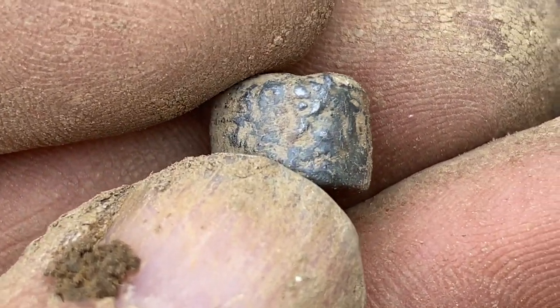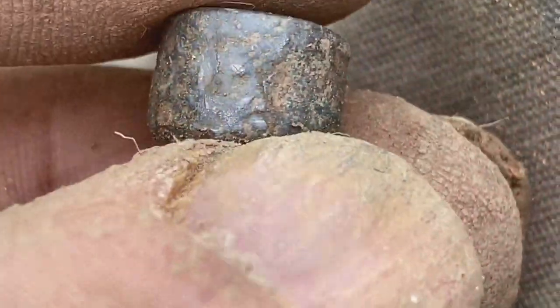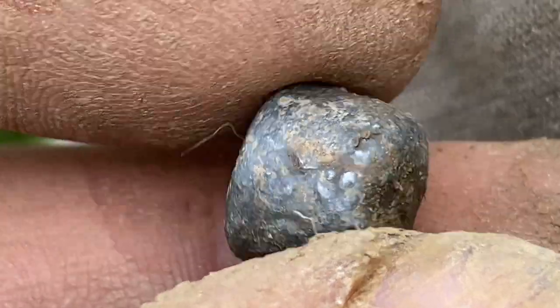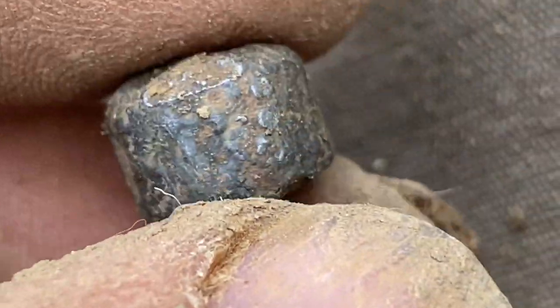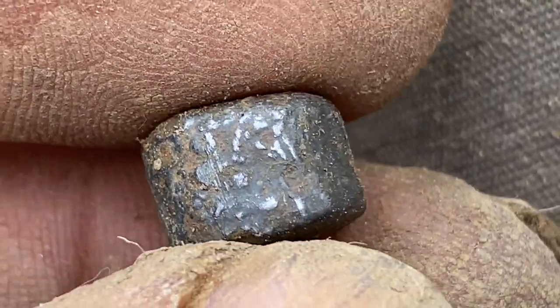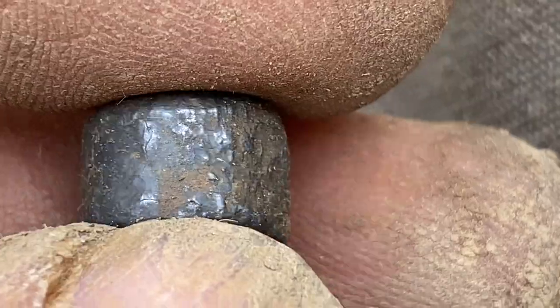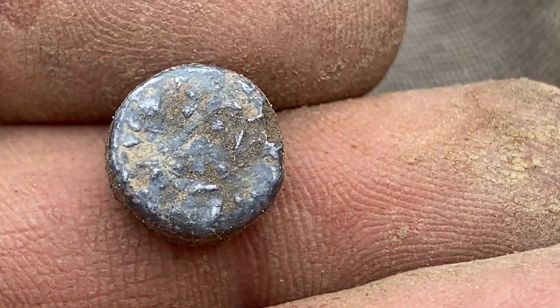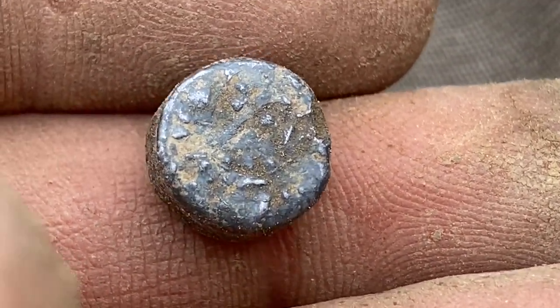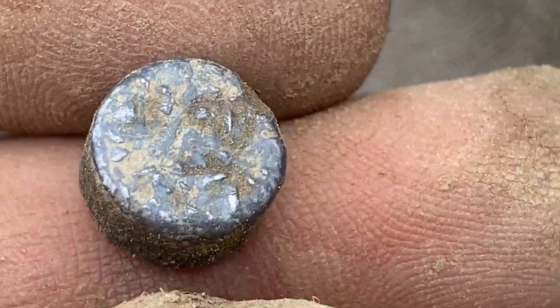Has that got patterns around the side? Let me give the sides a wipe, viewers. I don't know whether it's a case of just seeing things in this because you want to see patterns, but it's certainly got markings on the side. I don't know whether this is something. I'll give it the silver test when I get in, and if it turned out to be silver that would be great.